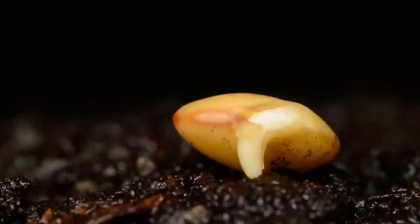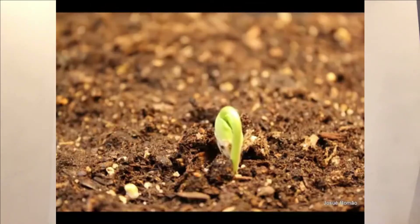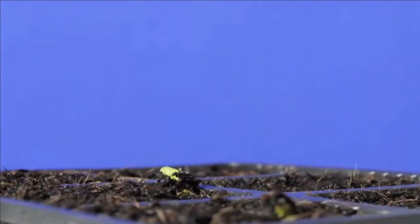Seeds also need water to start growing. Just like humans need water when they're thirsty, seeds need water too. Once a tiny plant inside a seed has all the things it needs to start growing, it gets all excited and it pops up out of the seed coat. The plant grows upwards from the seed coat until it pokes out of the soil. The plant uses that little bit of food stored in the seed to feed itself until it can grow leaves to make food.